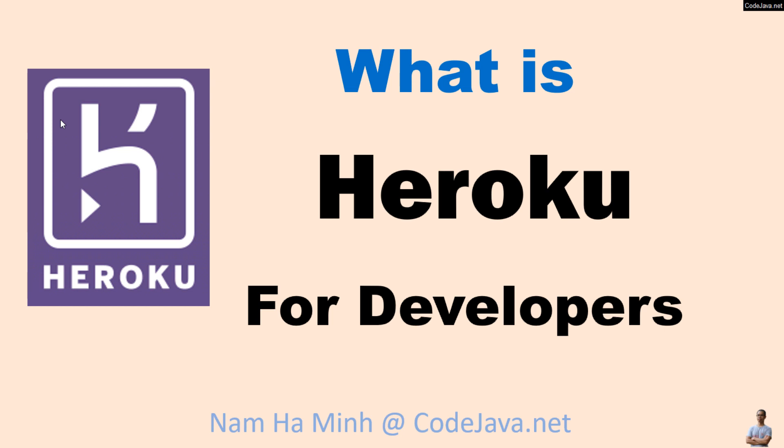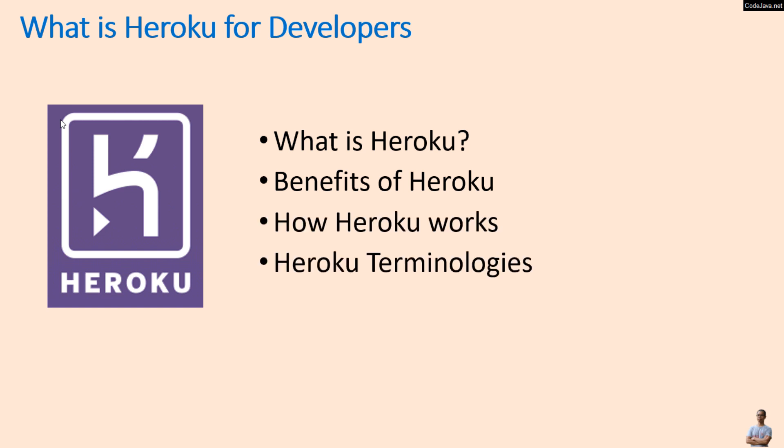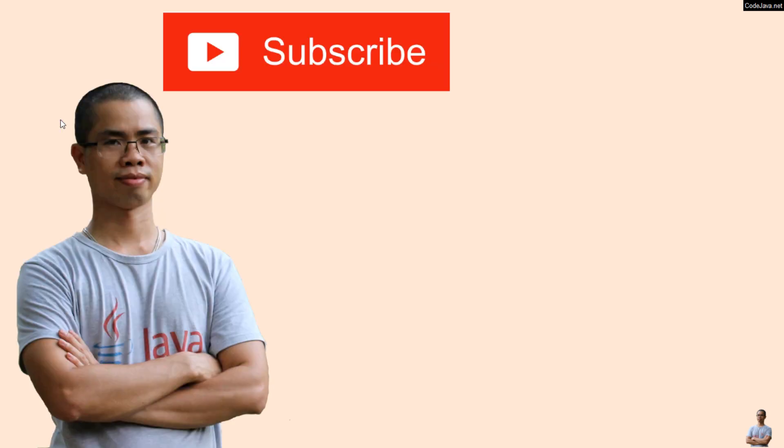So far I have shared what is Heroku for developers. You learned what is Heroku, the benefits of Heroku, how Heroku works, and the primary terminologies used in Heroku. I hope you found this video helpful. Please subscribe to my channel, like, comment, and share this video. Thanks for watching.